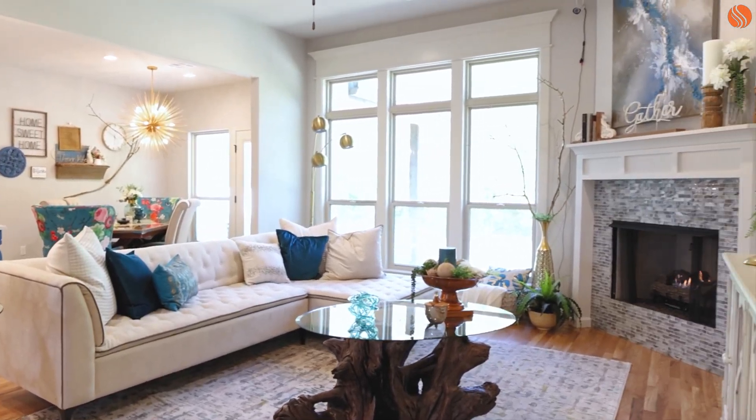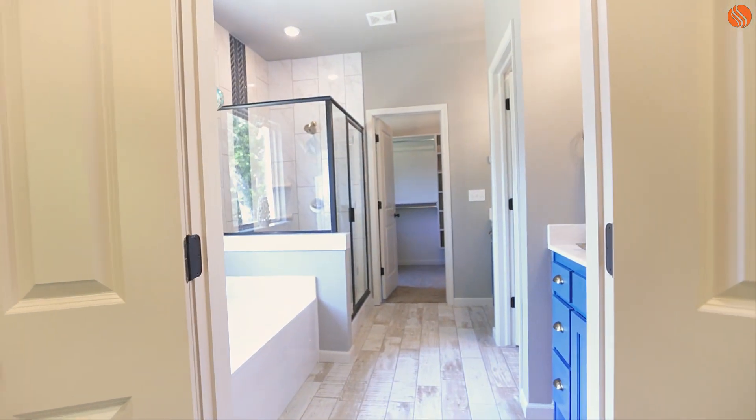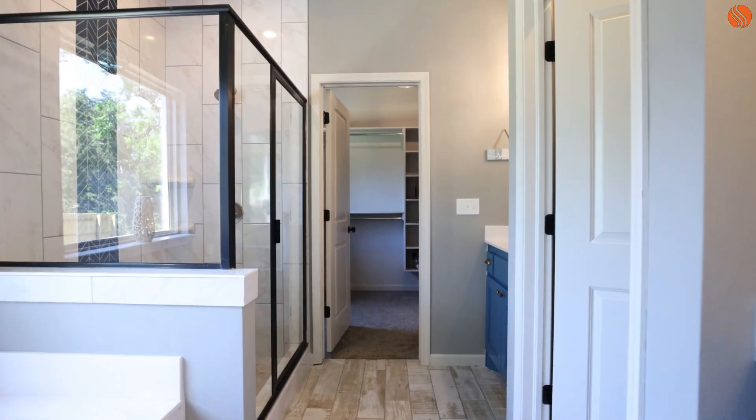The third feature is what we call a master suite with a snooze button built in. What I'm talking about is those mornings where one of you likes to wake up a little earlier than the other — you're making commotion and the lights are on. The cool thing is in this plan, the one who wants to sleep in can stay sleeping. The other one who has to get up early can just go right in here and close these doors, and all the sound and light goes away.